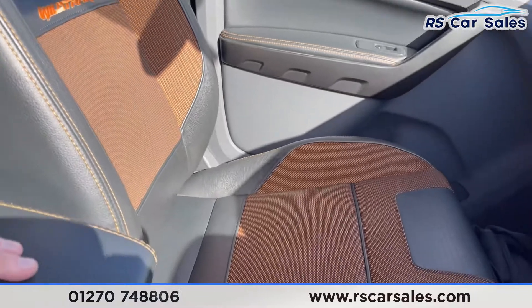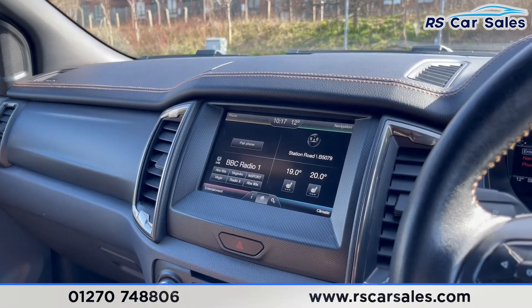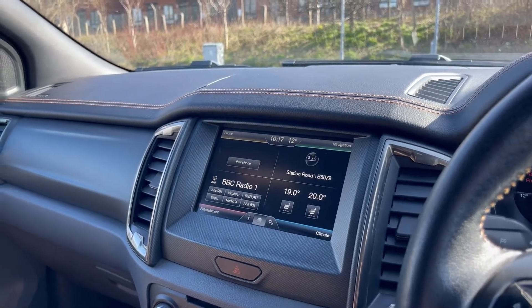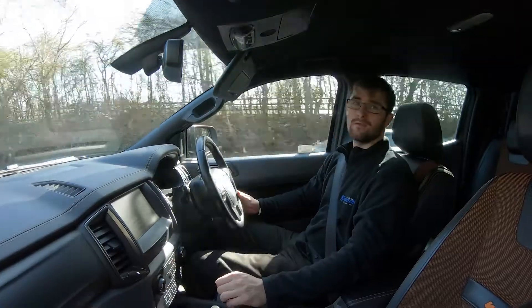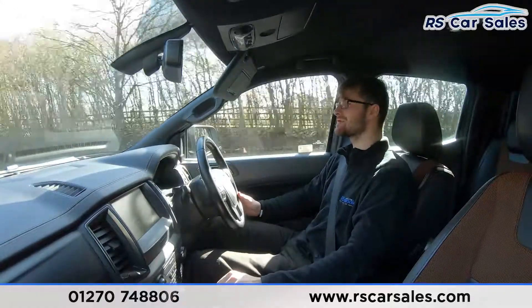This vehicle is available to take away today with free nationwide next-day delivery. It's HPI clear and comes with a fresh service and new MOT.